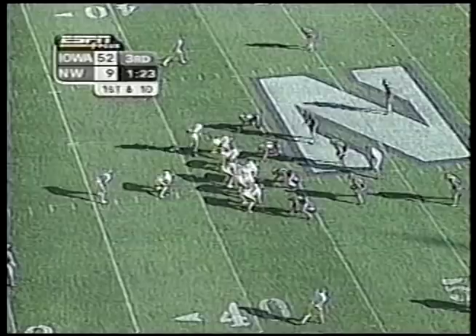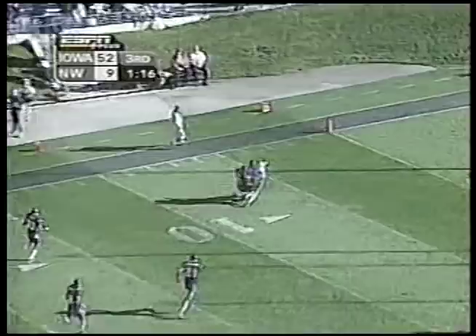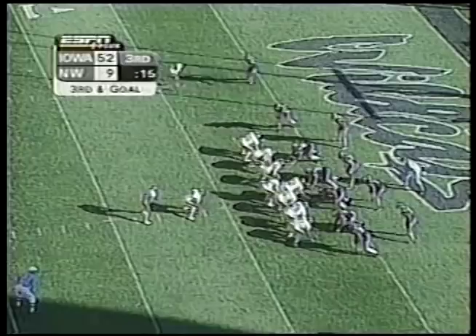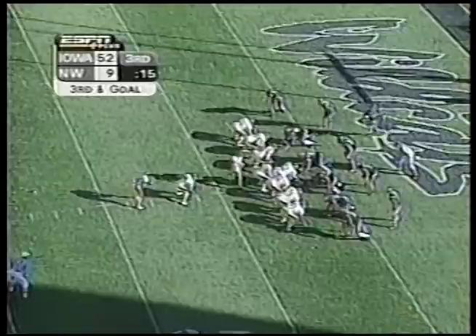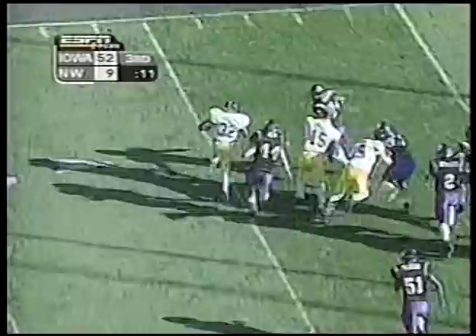Jensen the man in motion, Banks on the handoff — oh, it opened up like the Red Sea for Moses and there he goes like Secretariat at the Belmont, inside the five-yard line. Crockett the fullback on the pitch. Massacoy getting to the outside, makes the turn to the end zone. Touchdown!